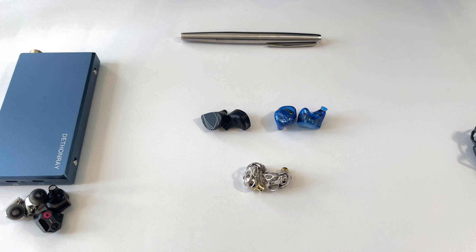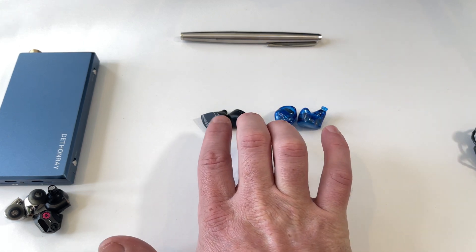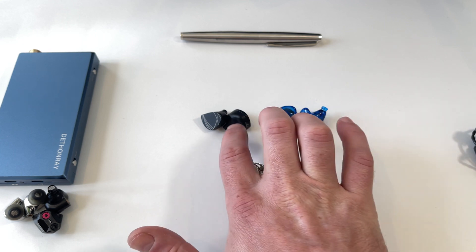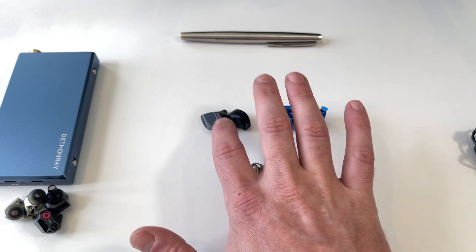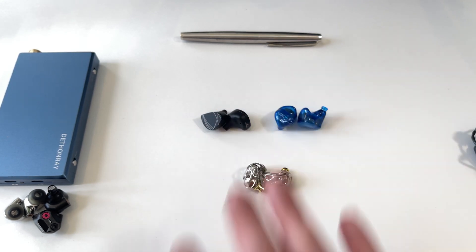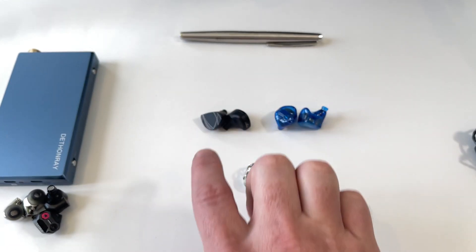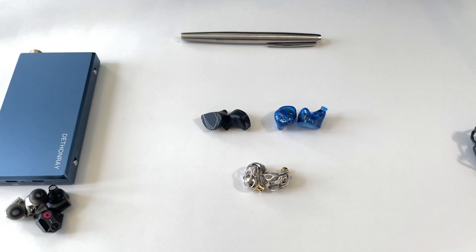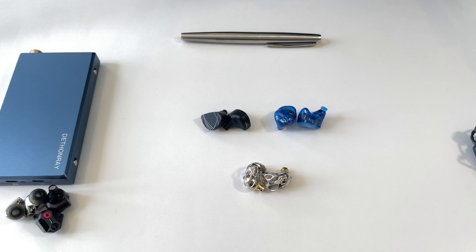Upper midrange and female vocals sound fantastic on the Aria — it's tip-for-tap with the Legacy 2 in detail retrieval, with slightly more soundstage. Both are fantastic. The Legacy 2 works a little better for EDM because of the way the beryllium dynamic driver hits, while the Aria is a bit flatter overall with a touch less bass. I was listening to D-WIN Gray, a Japanese band, and the Aria was absolutely banging with the vocals and guitars, while the Legacy 2 displayed that sub-bass response better with electronic music.